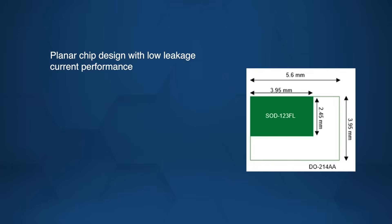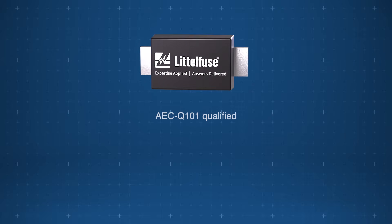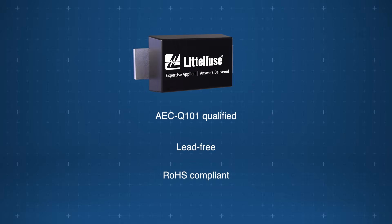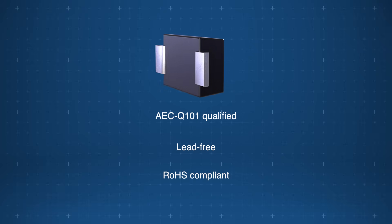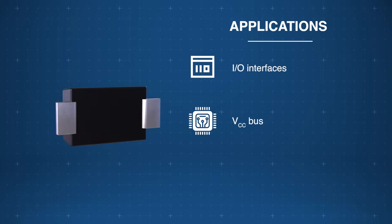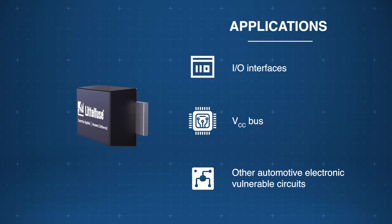Built on a planar chip design with low leakage current, the SZS MF6L series combines high-surge performance with space-saving efficiency in a compact ZOD123FL package. Fully AEC-Q101 qualified, lead-free, and RoHS compliant, the Littlefuse SZS MF6L Automotive TVS Diodes help protect I/O interfaces, VCC bus, and other vulnerable circuits in automotive electronic applications.